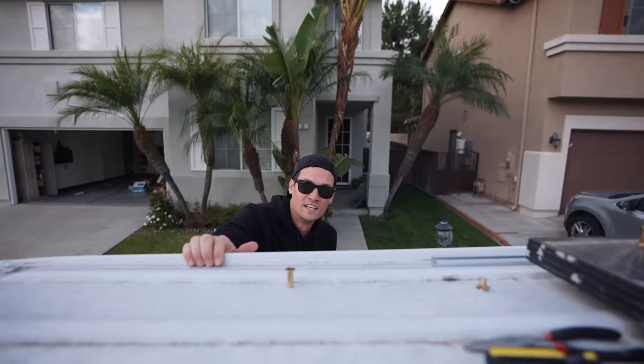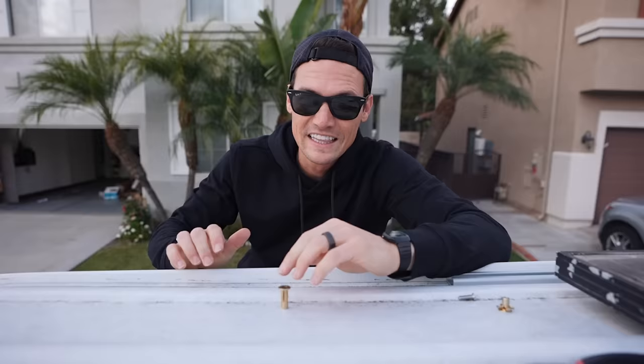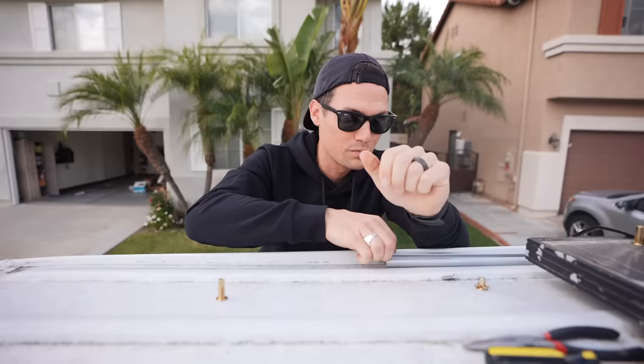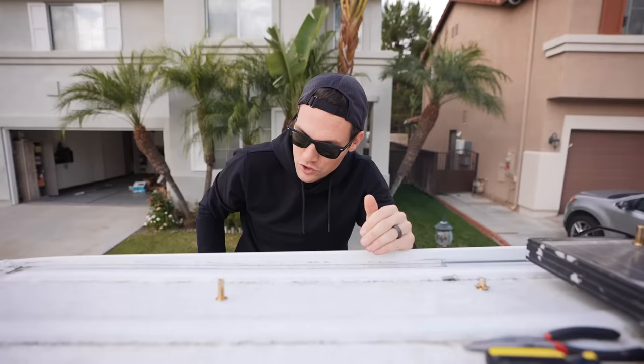Not only is our to-do list super long, but I am also going to be undertaking the largest construction project I have ever attempted on this van. That is to install a roof rack, but before I can even start on the roof rack I first have to install these roof rails. Unfortunately that step is a lot more complicated because the roof rails weren't installed before our van was built out, and there is no way to get to the bottom of the roof because we have this beautiful white wood ceiling.